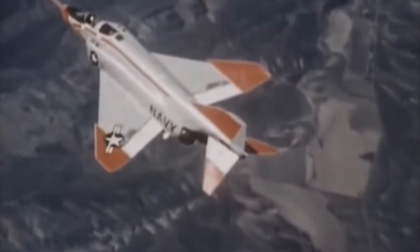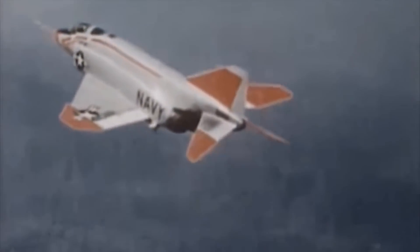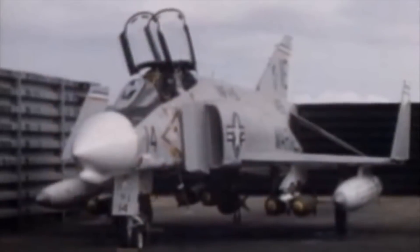The F-4 was just over 58 feet long from nose to tail, with a wingspan of 38.5 feet and a height of 16.5 feet. Powered by two General Electric J79 engines producing 17,900 pounds of thrust in afterburner, the production Phantom was capable of a maximum speed of 1,450 miles per hour. The massive amount of power made the Phantom capable of carrying large amounts of ordnance — up to 16,000 pounds of external stores, including bombs, missiles, fuel, and potentially nuclear weapons.